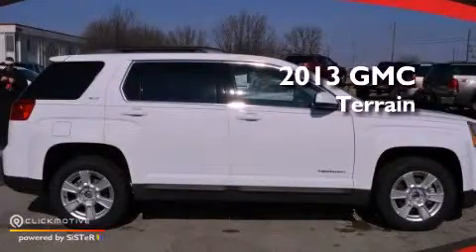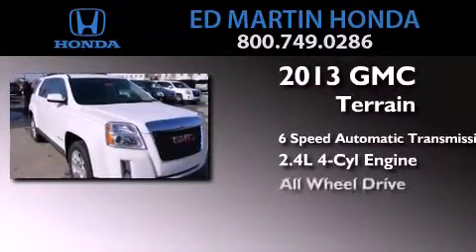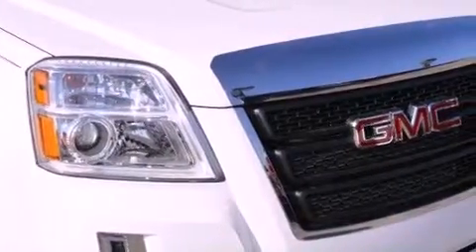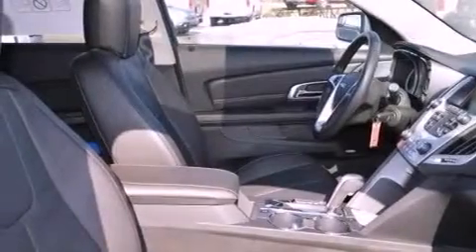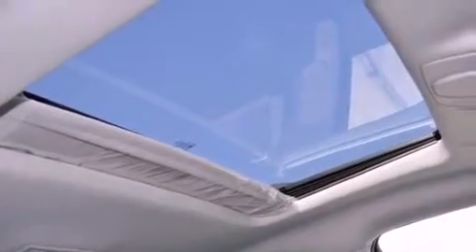This is a brand new 2013 GMC Terrain, with an inline four-cylinder engine and all-wheel drive. Features include a rear-view camera, XM satellite radio, aluminum wheels, traction control and stability control systems, an illuminated driver's side vanity mirror, rear curtain airbags, a power driver's seat, and a navigation system.